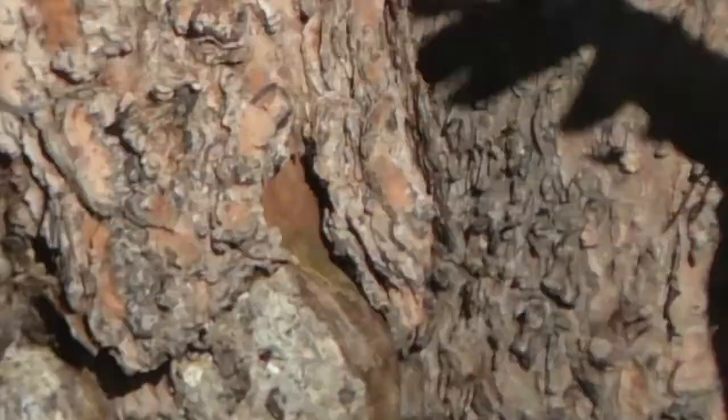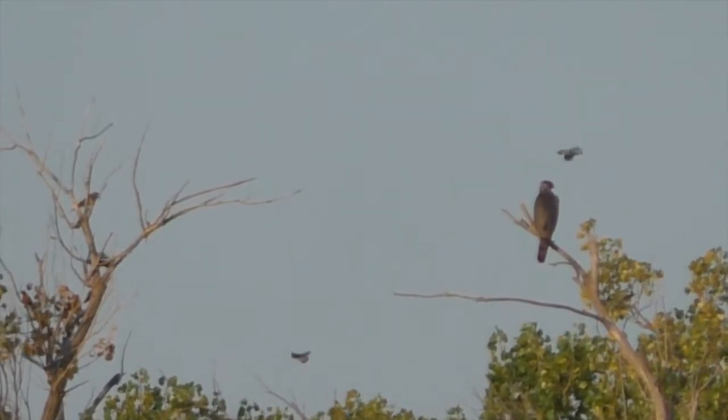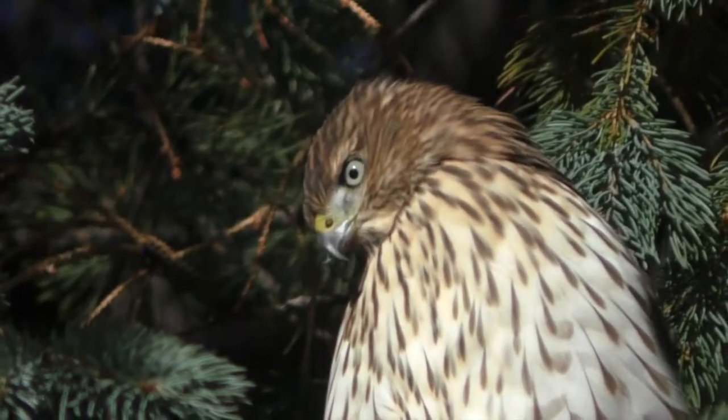Cooper's hawks — fascinating to watch for birders, terrifying predators for birds. I'm Mike Blair, this time in the Colorado outdoors.